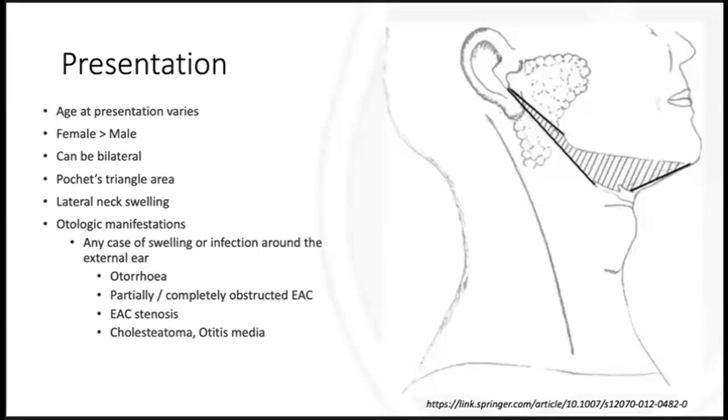These anomalies can present as repeated swelling or discharge in that area, a lateral neck swelling, or with otological manifestations, which should raise your high index of suspicion. Any case of swelling or infection around the external ear, otorrhea, a partially or completely obstructed external ear canal, or ear canal stenosis should prompt you to exclude a type one branchial cleft. They can even present with features of cholesteatoma or otitis media.